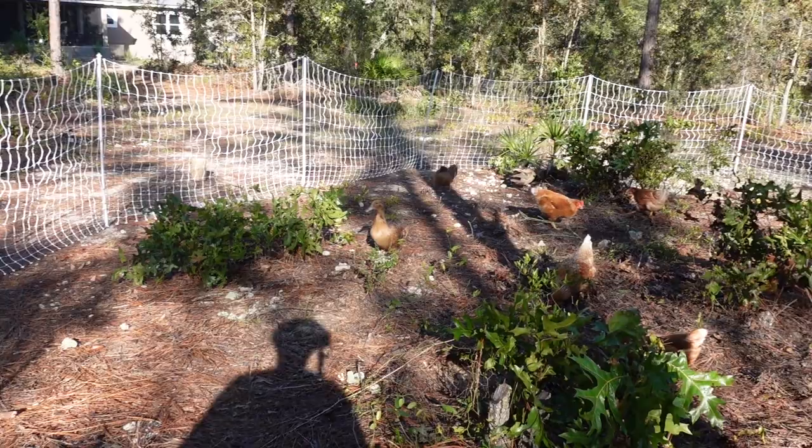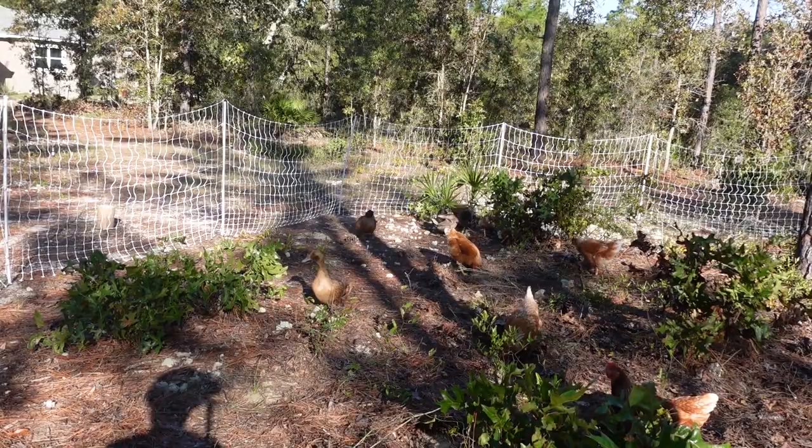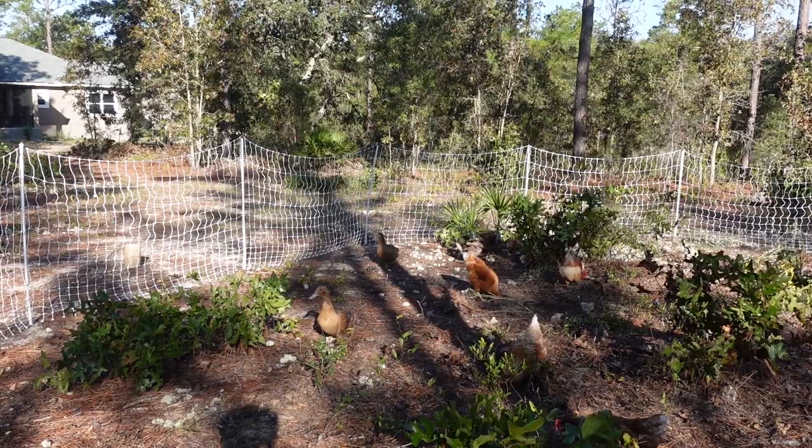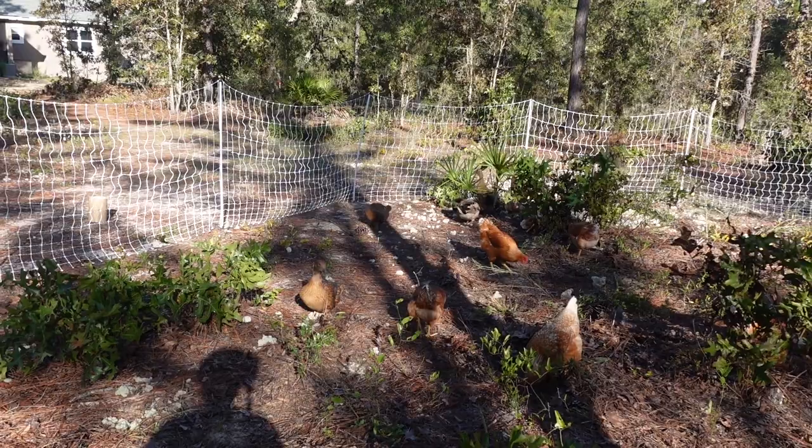For those of you who might not be aware, we have seven Golden Comet chickens — they're all female. And we have five Khaki Campbell ducks: four females and one Drake, one male duck. We call the Drake Ike, so I've been calling them Ike and the ladies. I'm going to take you a little bit closer on the other side so you can see Ike. He is so handsome.